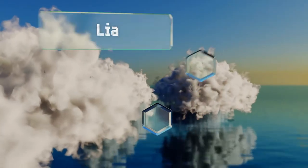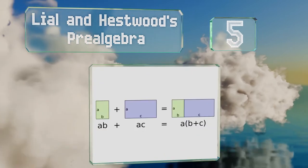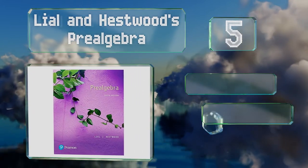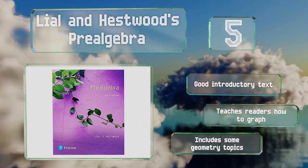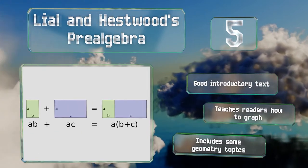Halfway up our list at number 5, in Lyle and Hestford's Pre-Algebra, the authors utilize approachable writing and varied exercise sets, combined with ancillary resources, to make the subject matter understandable for all types of learners, as well as suitable for self-study. This is a good introductory text that teaches readers how to graph. It includes some geometry topics, too.